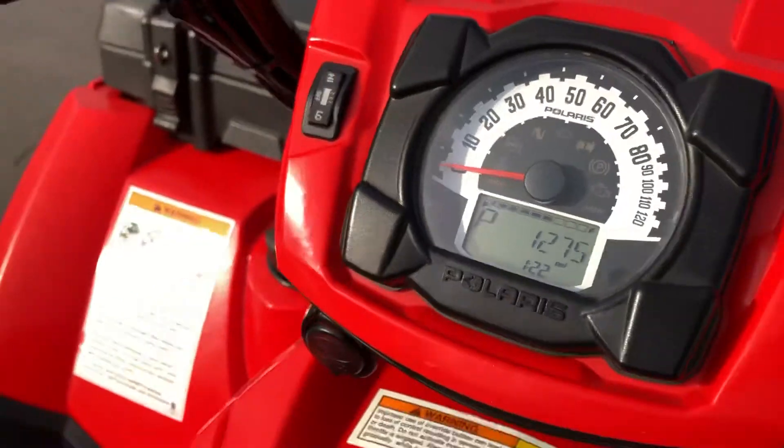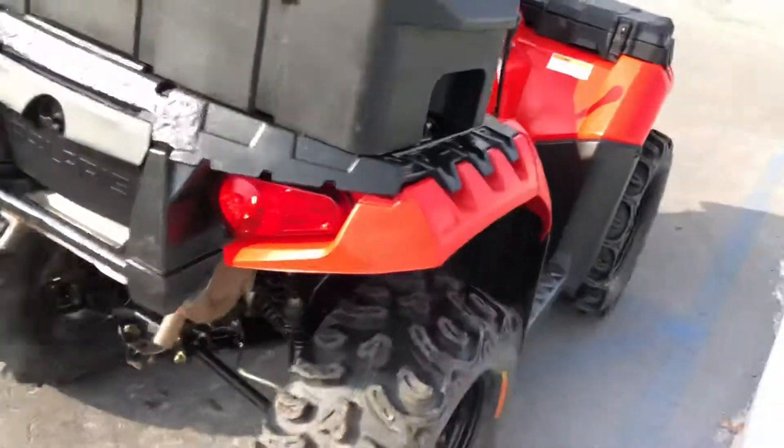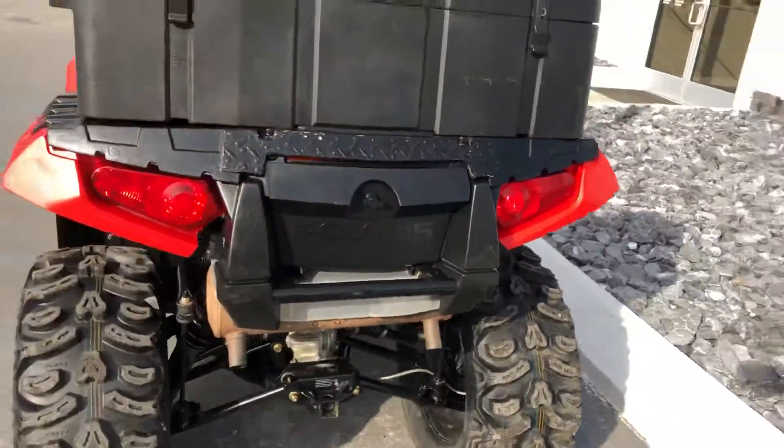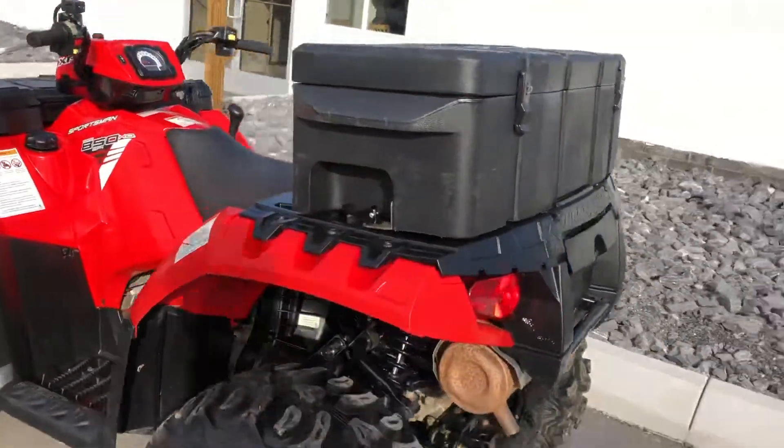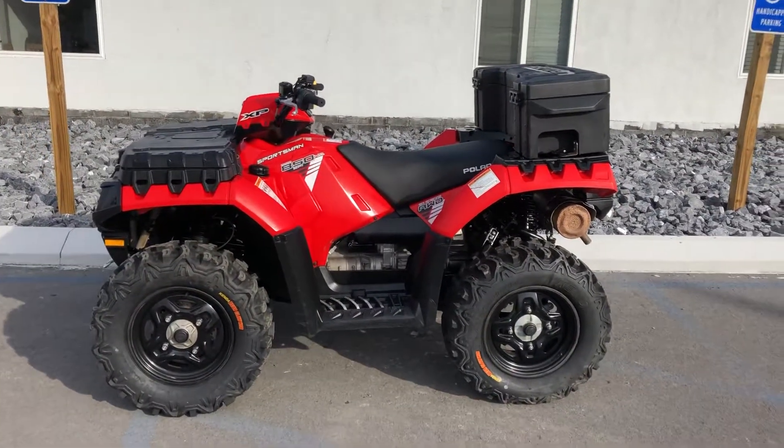1,275 miles — give us a call today or email info at KisselMotorsports.com for more information. This is the Sportsman 850, thank you.